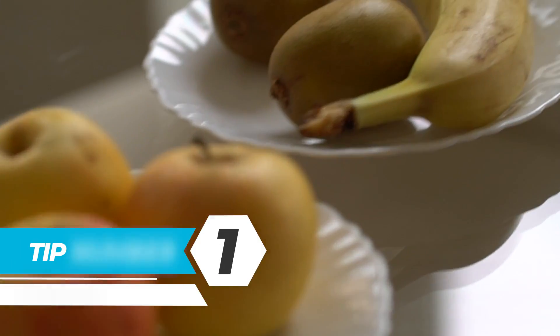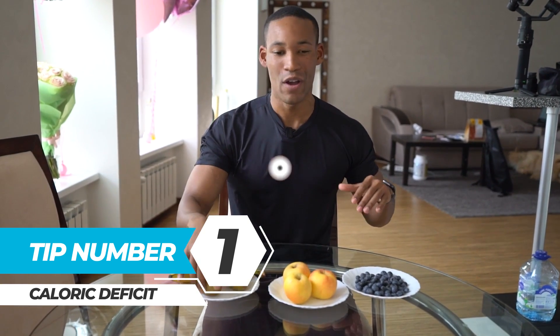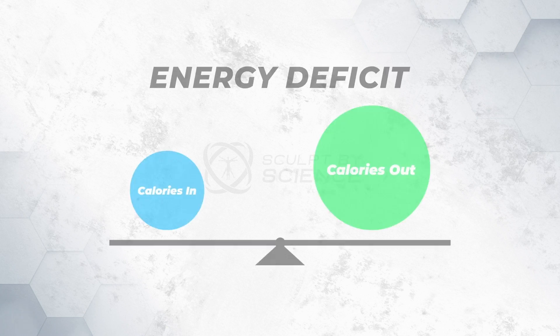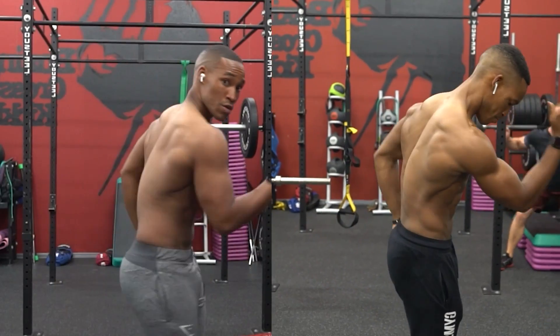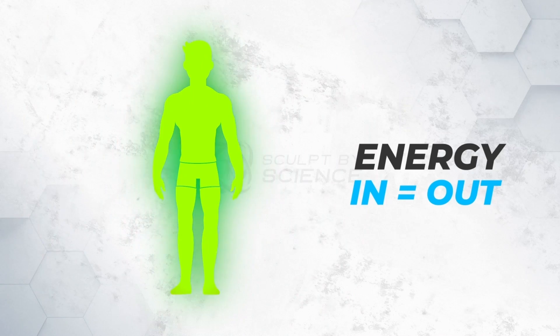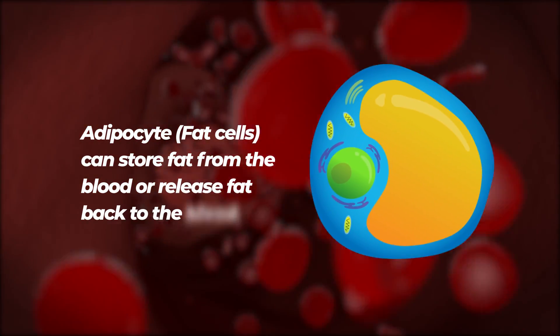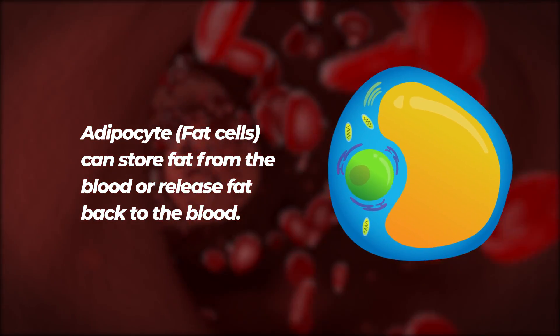Tip 1: a caloric deficit. You must be in an energy deficit and make sure the size of the diet is appropriate. Preferably a higher protein diet, moderate carb and lower fat. To get rid of chest fat is the same as getting rid of fat overall — it's governed by the same law, a negative energy balance. Depending on the energy supply and demand, adipocytes, also known as fat cells, can take up and store fat from the blood or release fat back to the blood.